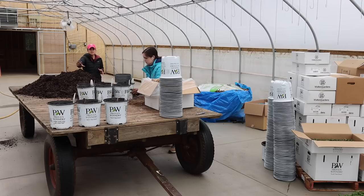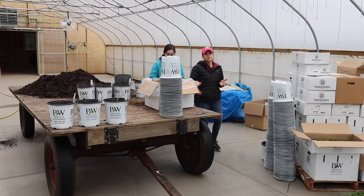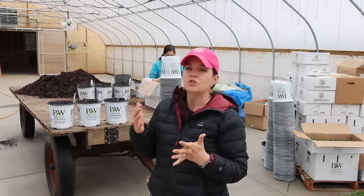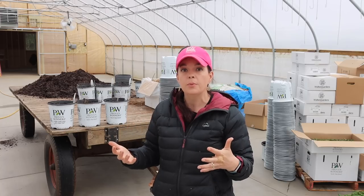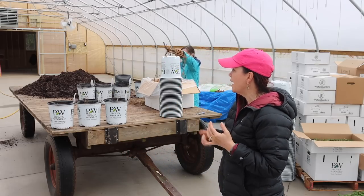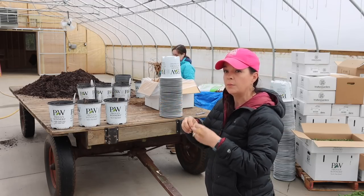She grabs her container, puts some soil on the bottom, puts the bare root in, and fills it up from there. If you're a grower just getting started, don't think you have to be super fancy and automated — just start with the basics. That is what we have used for years and years. We're finally at a point where we just can't physically keep up, so we're working smarter, not harder. The soil machine will put soil in the containers, and then we just come back and put the plugs in.